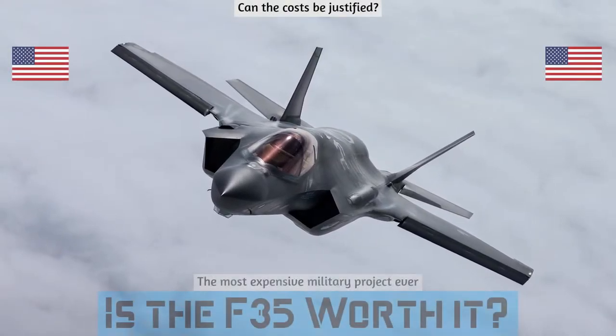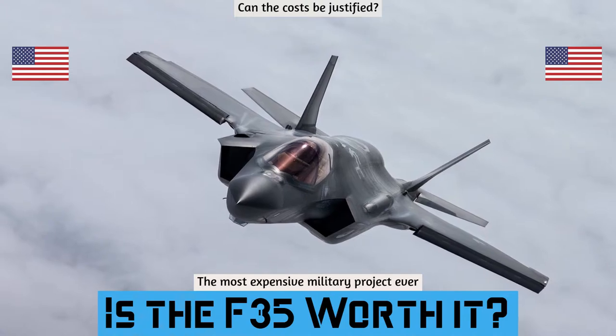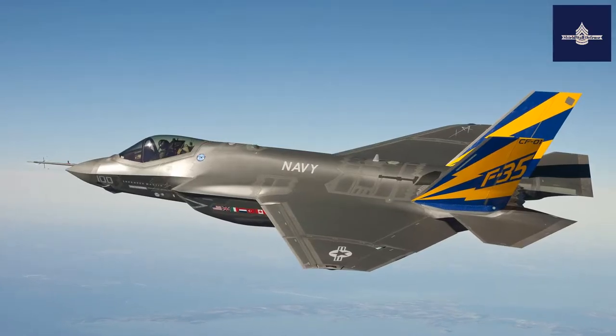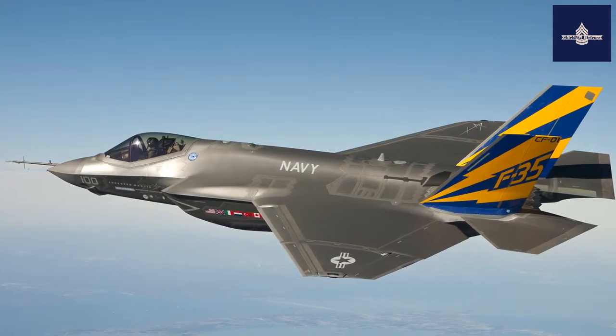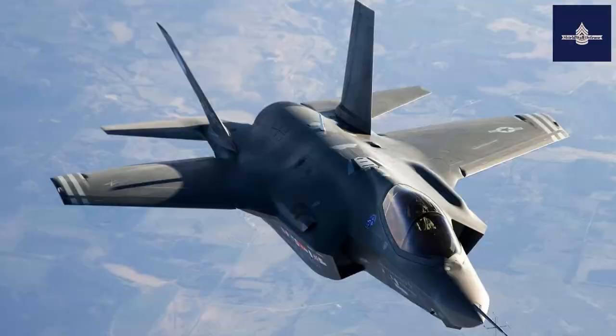The Lockheed Martin F-35 Lightning II is an American family of single-seat, single-engine, all-weather stealth multi-role combat aircraft that is intended to perform both air superiority and strike missions. It is also able to provide electronic warfare and intelligence, surveillance, and reconnaissance capabilities.